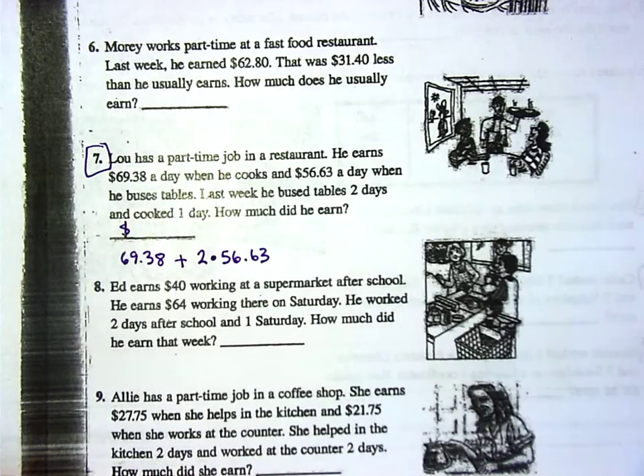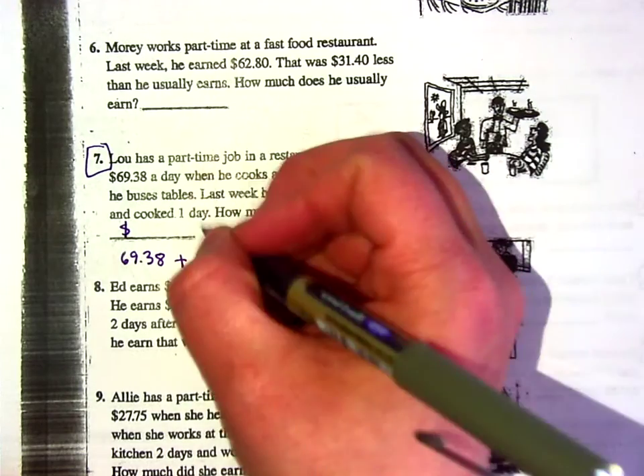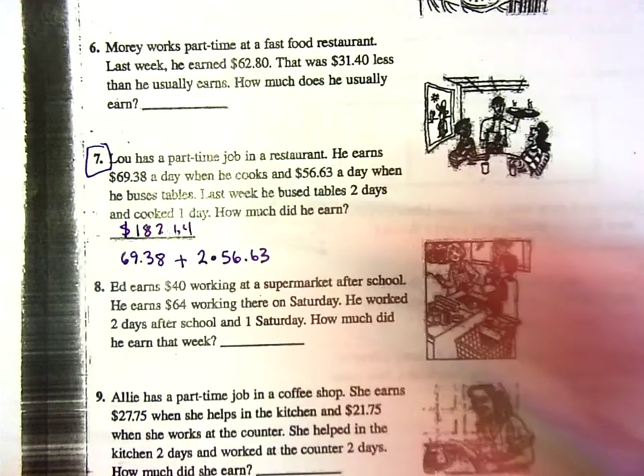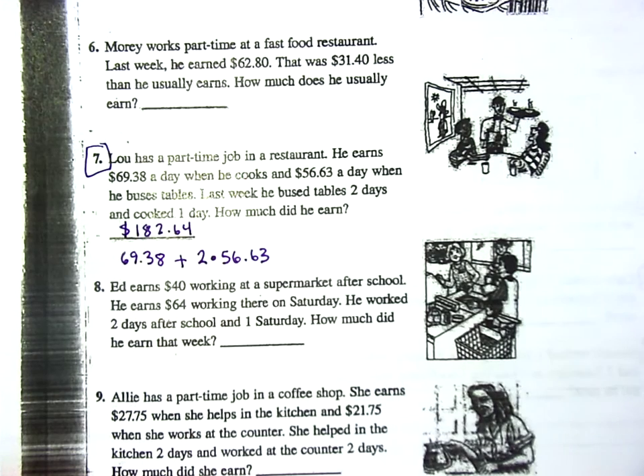Make sure your answer has a dollar sign on it — your work doesn't need one, but your answer definitely does. These are story problems, which means they need a label, and for money a dollar sign is good enough. Did you guys get $182.64? Perfect. Everybody feeling like this is not so bad at all?